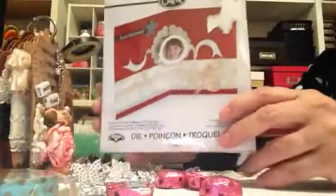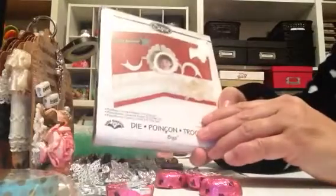But then look at this — she sends me this beautiful dye. I don't have anything like this. And let me tell you, I have lots of dyes and I don't have anything like this. This is so beautiful. I love this.